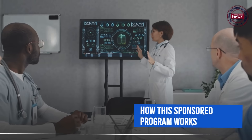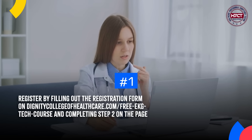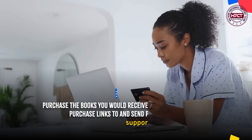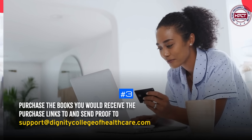How does this sponsored program work? Register by filling out the registration form on dignitycollegeofhealthcare.com free EKG Tech course and completing step two on the page. Commence the introductory modules which you will be enrolled in. Purchase the books — you will receive the purchase links — and send proof to support@dignitycollegeofhealthcare.com.